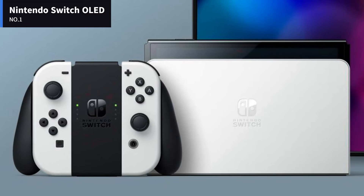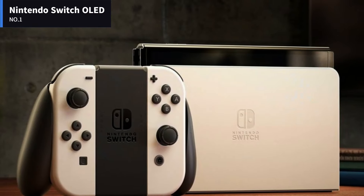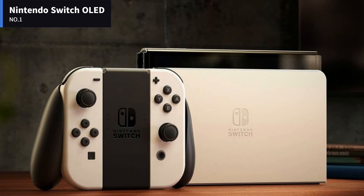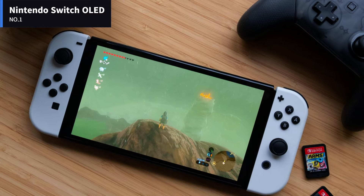The Switch OLED features a custom NVIDIA Tegra X1 chipset, similar to what's inside a high-end streaming device — the NVIDIA Shield uses one as well. The Switch OLED has 4GB of RAM and 64GB of flash storage.